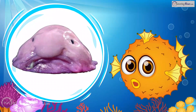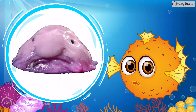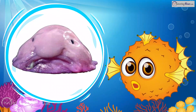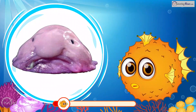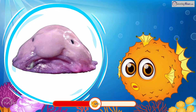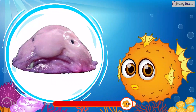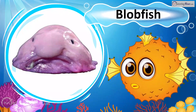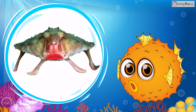Known as the world's ugliest animal, this fish is a pale pink gelatinous blob with a droopy downturned mouth and a sagging nose, and looks funny when out of water. It can survive in extreme depths where pressure is high. What is it? Of course, it is the Blobfish!